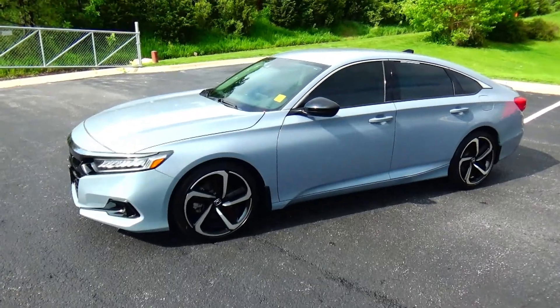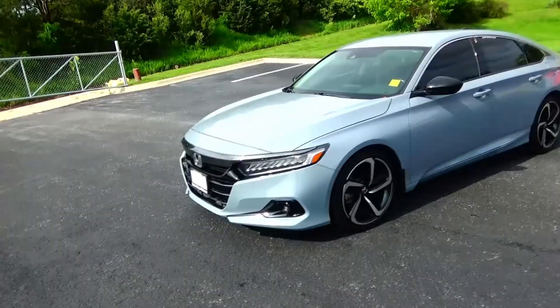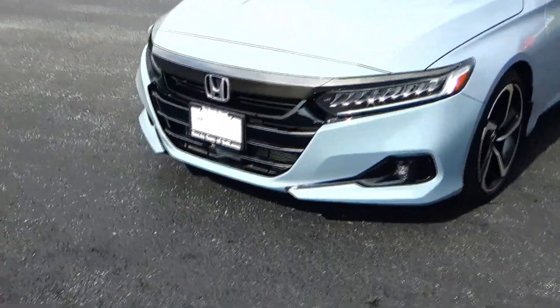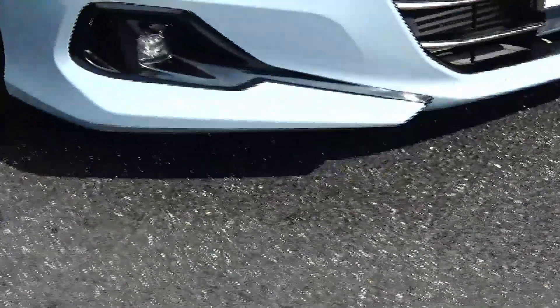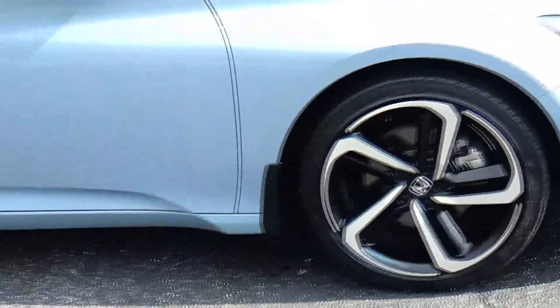Brian Kelly here for Honda Giant, showing you this 2021 Honda Accord Sport Special Edition, just came in on trade with only 30,000 miles. Features include five mile-an-hour bumpers front and back, black chrome accented grille, Lexan-covered wraparound headlights, fog lights, and 19-inch multi-spoke alloy wheels with lots of tread on the tires.